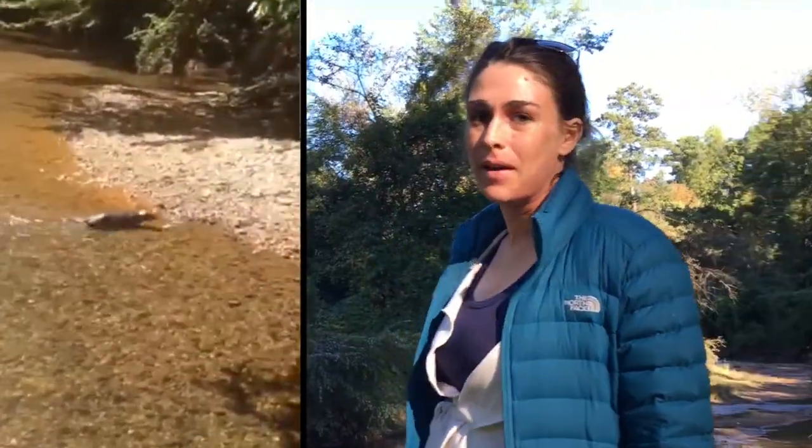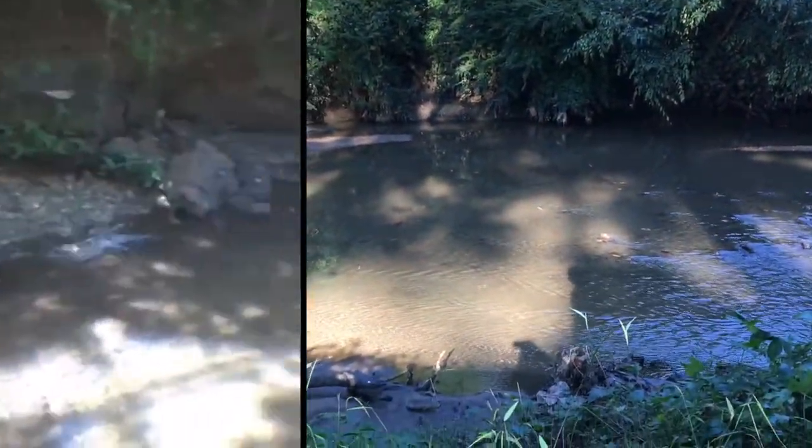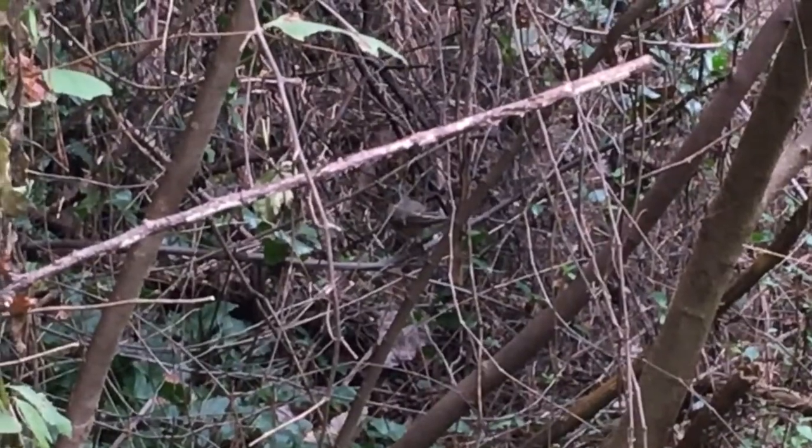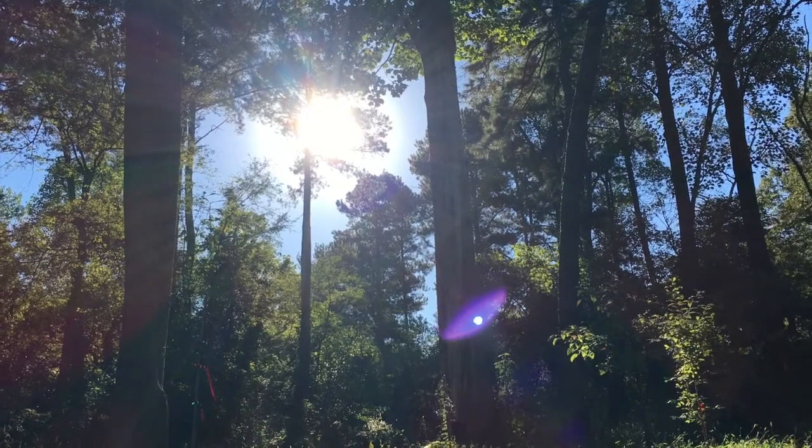We have seen some otters along the North Fork, and down at the confluence we've seen a couple of fish and different species of birds out here. This is a wonderful bird habitat.